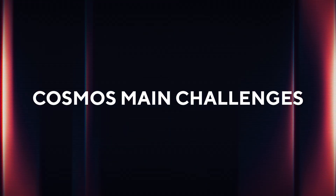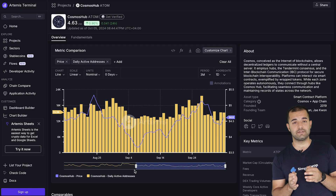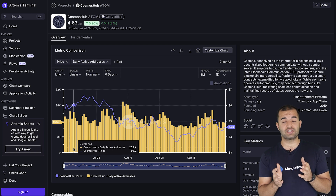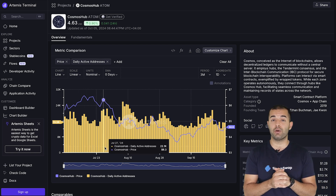But real talk — Cosmos does have some challenges. Despite being one of the top L1 projects, it's got fewer daily transactions and active addresses than competitors like Avalanche or Ethereum. While Ethereum boasts 380,000 daily active addresses, Cosmos has only 21.9k.